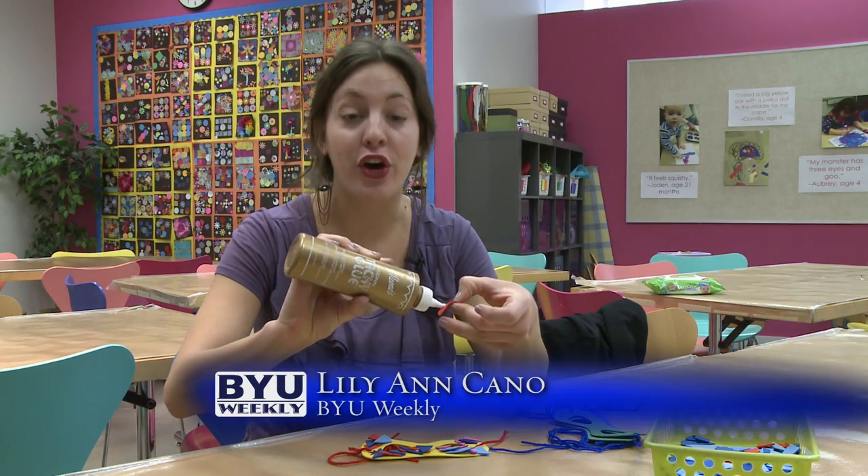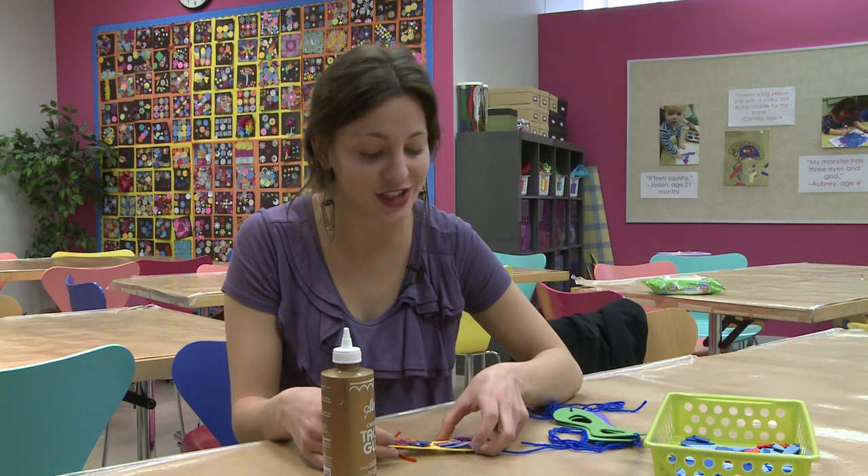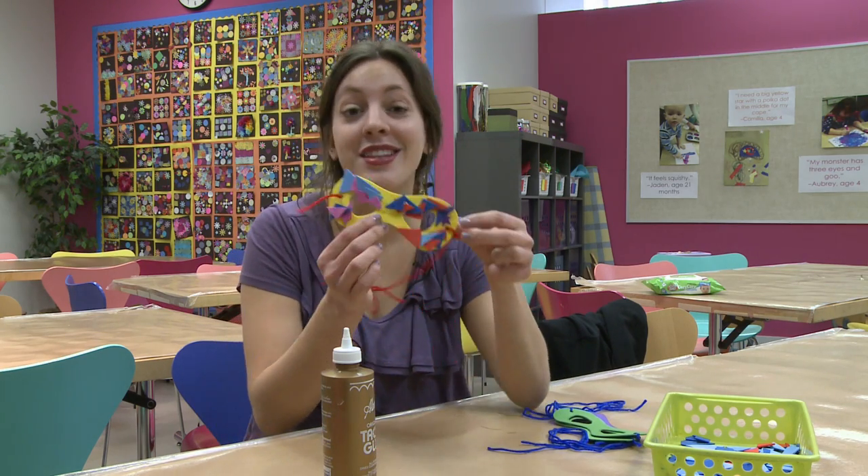After the toddlers go through the art exhibit at the MOA — this month it was the We Can Be Heroes exhibit — they come back to the art studio and make crafts that have to do with heroes and monsters, including things like this hero mask.